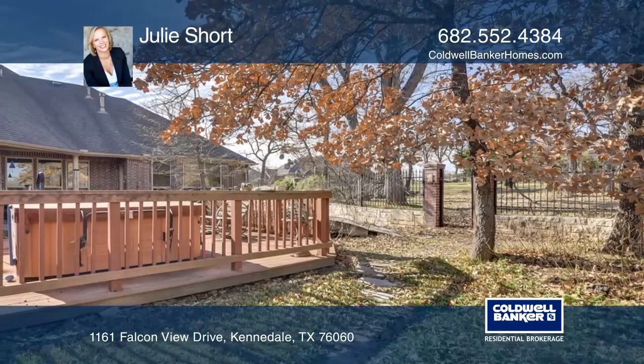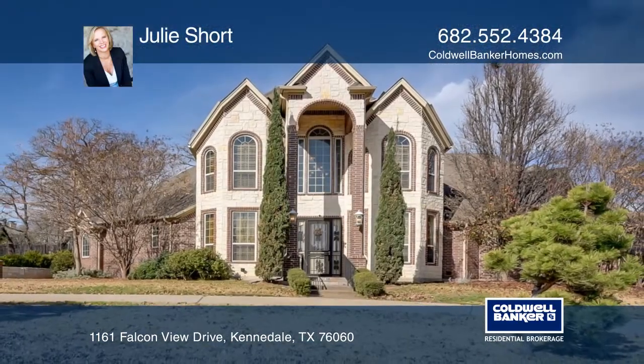Too many extras to list. Pick up the phone and call Julie Short to schedule a tour today.